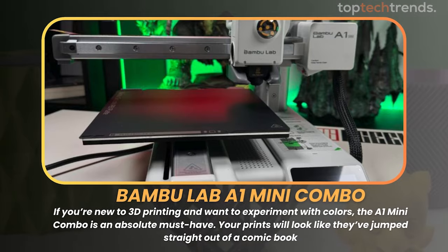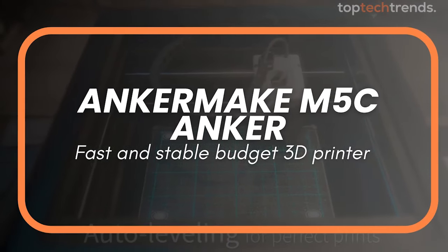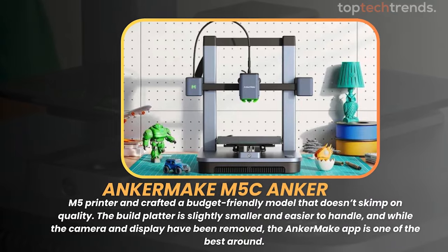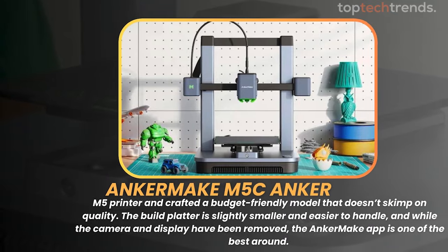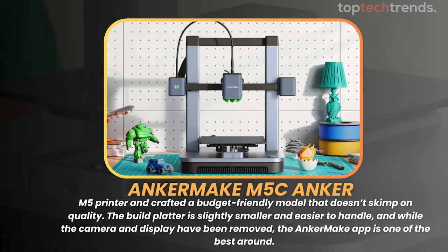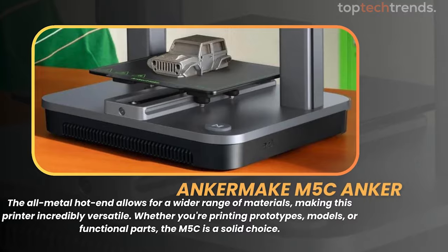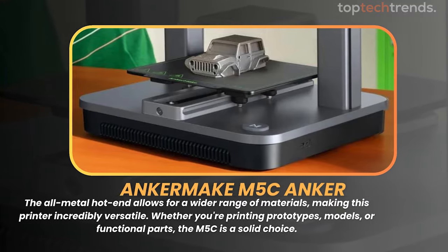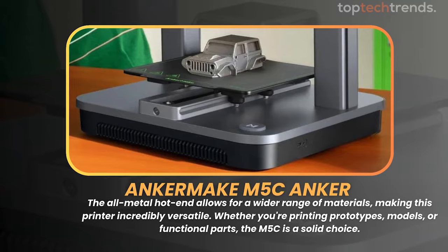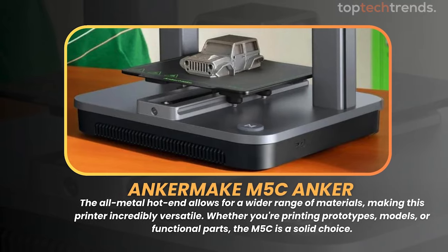For those who prioritize speed and stability, meet the AnkerMake M5C. Anker has taken their excellent M5 printer and crafted a budget-friendly model that doesn't skimp on quality. The build platter is slightly smaller and easier to handle, and while the camera and display have been removed, the AnkerMake app is one of the best around. The all-metal hotend allows for a wider range of materials, making this printer incredibly versatile — whether you're printing prototypes, models, or functional parts, the M5C is a solid choice.